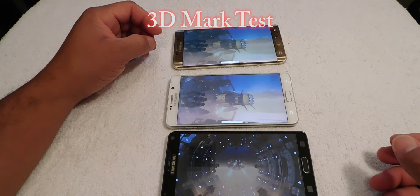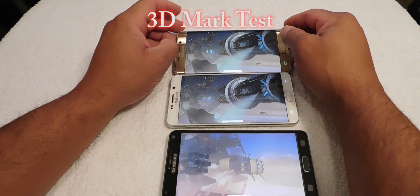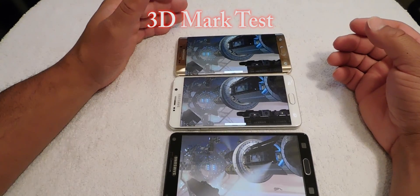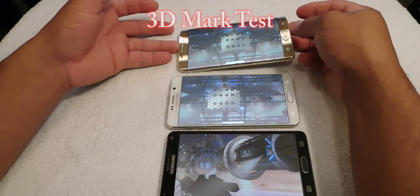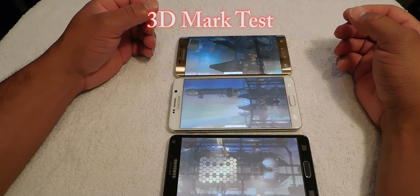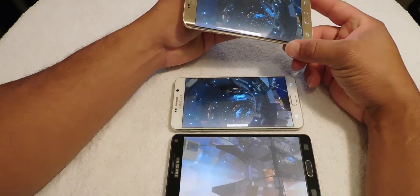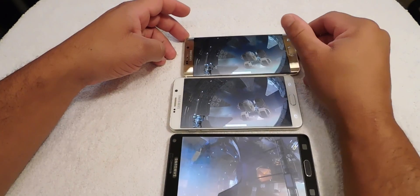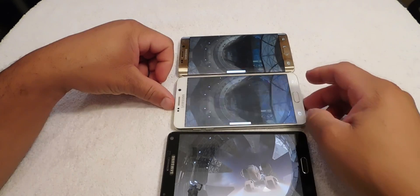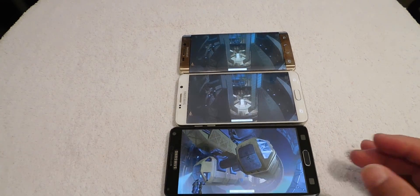Now we've got the 3D Mark test running, and this is a very intensive test. Most phones are running about 4 to 5 frames per second — I don't know any phone that can run this test smoothly. It really puts the GPU and CPU to the test. The Note 4 is running about 4 frames per second. The S6 Edge is pretty warm in the back, so we probably have some thermal throttling going on. The Note 5 is warm too, and the Galaxy Note 4 is warm. At this point we're probably seeing a lot of throttling.